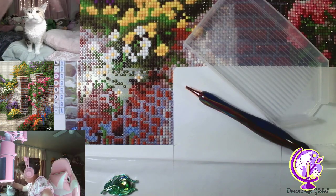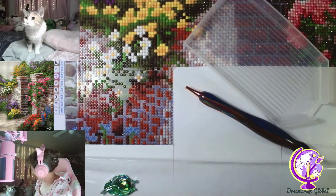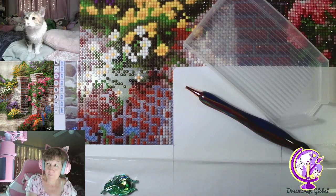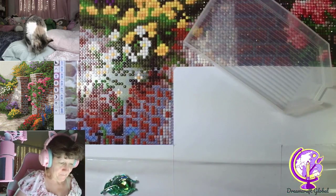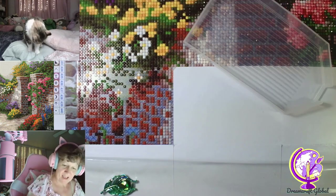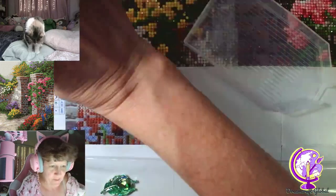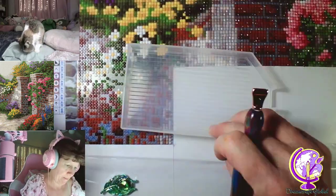Can you stop shedding? She is so bad right now. Crazy kitty cat. Fur. Make sure there's no cat hair on my hand before I come back to the diamond art — that's all I need, to put cat hair in it.